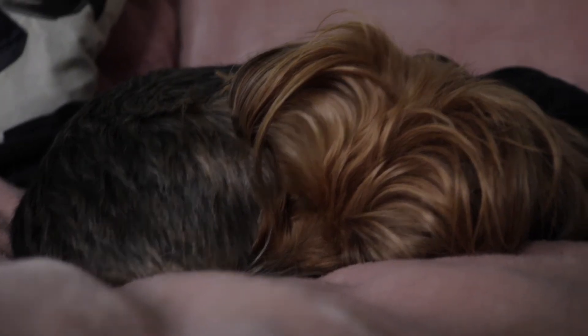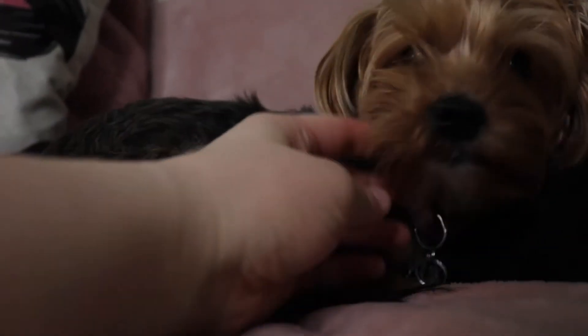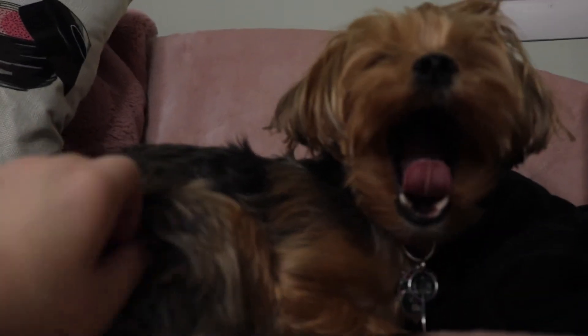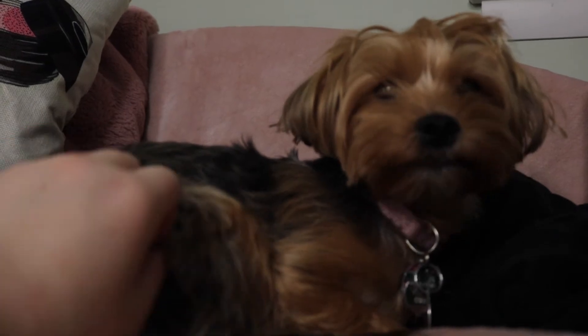And then I get into bed and I cuddle with my pups. This is heaven — and she is so mad at me because I woke her up.